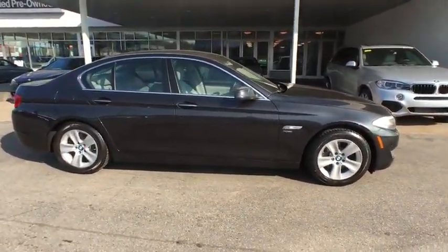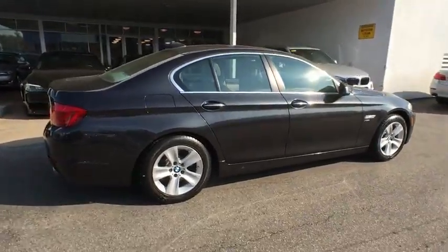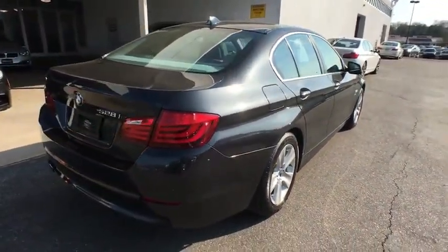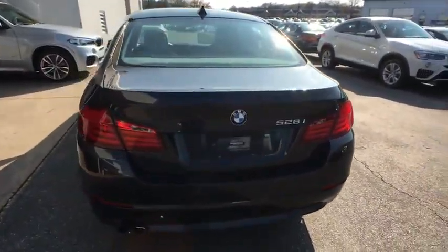Here are some of this vehicle's great options: power passenger seat, traction control, anti-lock braking system, steering wheel audio controls, stability control, keyless entry, all-wheel drive, moonroof, leather-wrapped steering wheel.